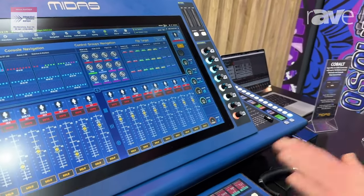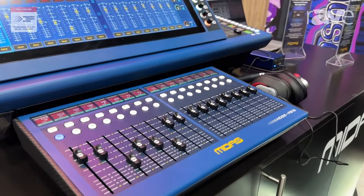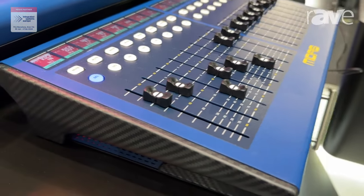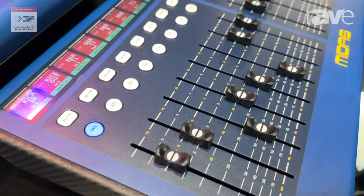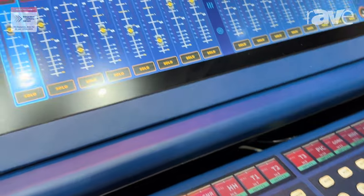We have 144 inputs, 96 buses and 24 matrix. We have 24 effects slots, each of which can have a sub-slot of four, also 128 dynamic EQs and 32 multi-band compressors. It's a very capable console.